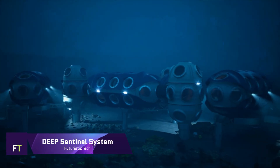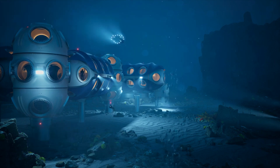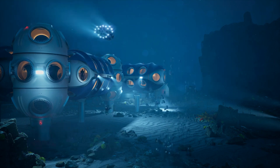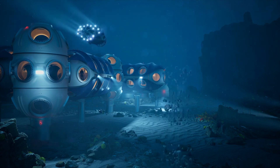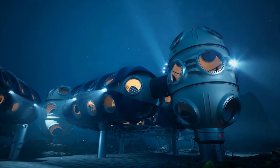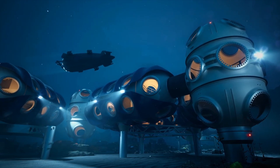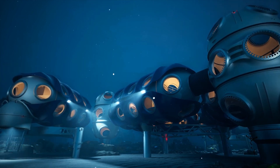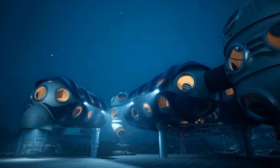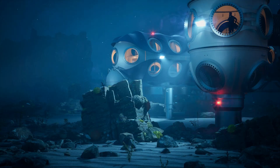Deep Sentinel System: A groundbreaking undersea habitat, the Deep Sentinel System intends to transform submerged life and scientific inquiry. The Sentinel, a modular underwater home, is scheduled to welcome visitors by the year 2027. Scientists can stay at depths of up to 200 meters for up to 28 days, giving them unequaled access to the ocean floor for thorough research. Thanks to its versatile design, Sentinel can accommodate missions ranging from a few weeks to a few months or even longer.